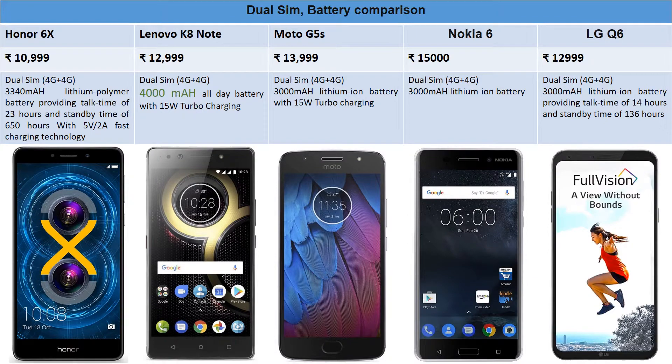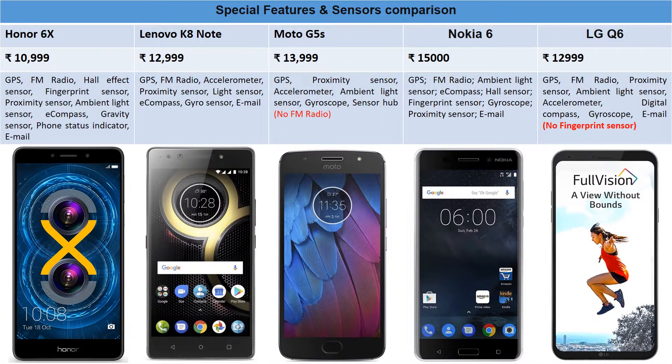Now let's look at sensors. All phones except LG Q6 have a fingerprint sensor — LG Q6 omitted it due to the 18:9 aspect ratio design, as there was no room at the front, and they chose not to place it at the back either. Among the remaining four phones — Honor 6X, Lenovo K8 Note, Moto G5S, and Nokia 6 — the fingerprint sensor is on the front, except for Lenovo K8 Note and Honor 6X where it's on the back.